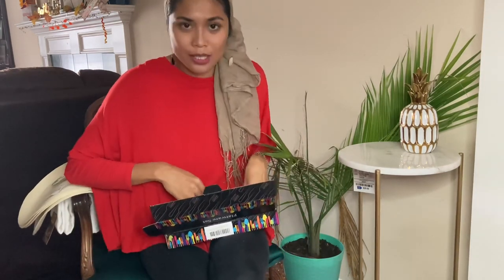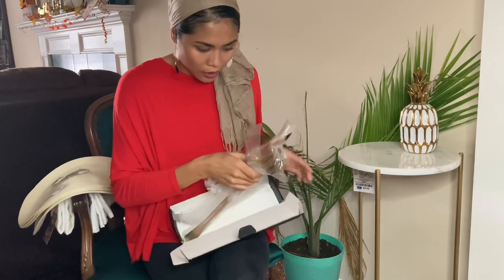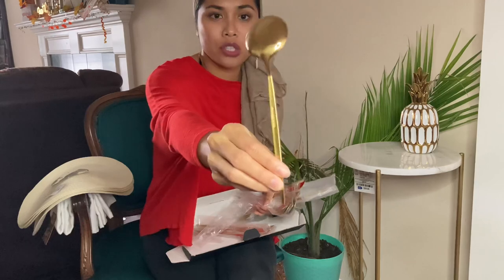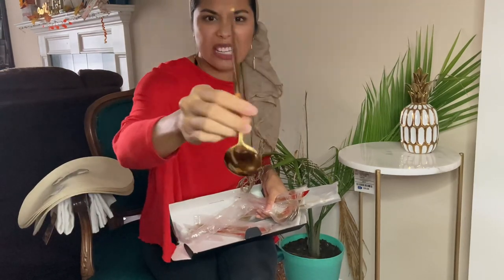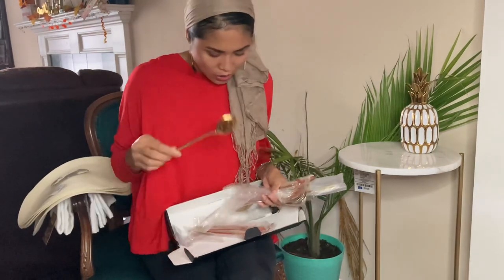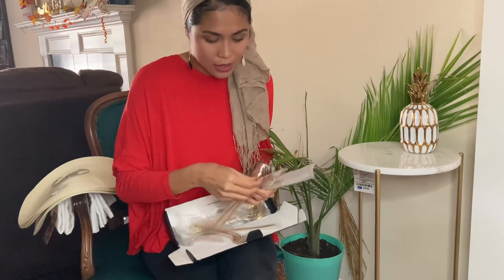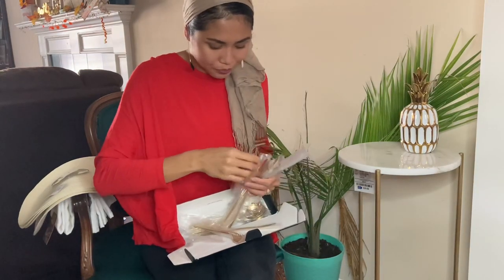Now let's move on to Amazon. I only got one thing — a set of spoons, forks, and knives, a flatware set for dining. I really like the style. It's kind of the newest style right now — white here and then very skinny in the handle. I got it in gold. The fork is in the same style with skinny handles and gold. I love gold and white.